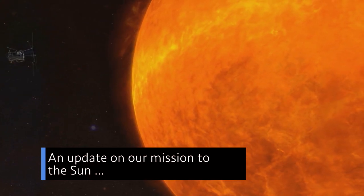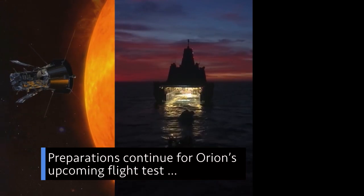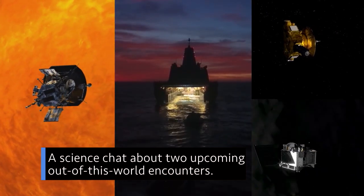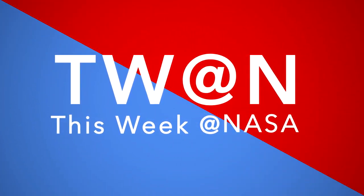An update on our mission to the sun, preparations continue for Orion's upcoming flight test, and a science chat about two upcoming out-of-this-world encounters — a few of the stories to tell you about this week at NASA.